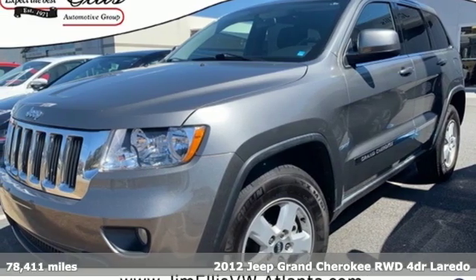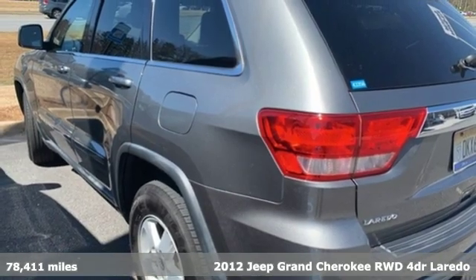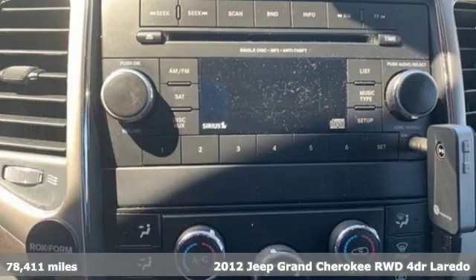Here's a 2012 Jeep Grand Cherokee, forged from capability, bathed in luxury. This Grand Cherokee elevates your adventures.